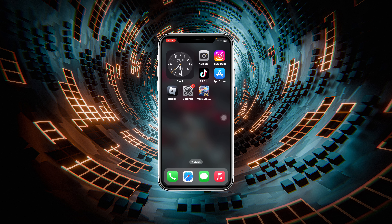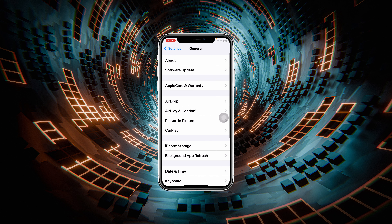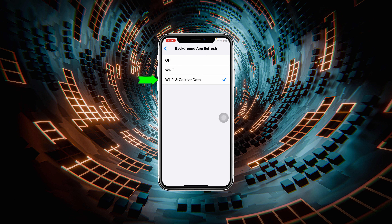If you're still having the same problem, go ahead and open up the Settings app on your iPhone, then scroll down and tap on General. Scroll down and tap on Background App Refresh. Tap Background App Refresh and make sure you have selected the last option — Wi-Fi and Cellular Data.